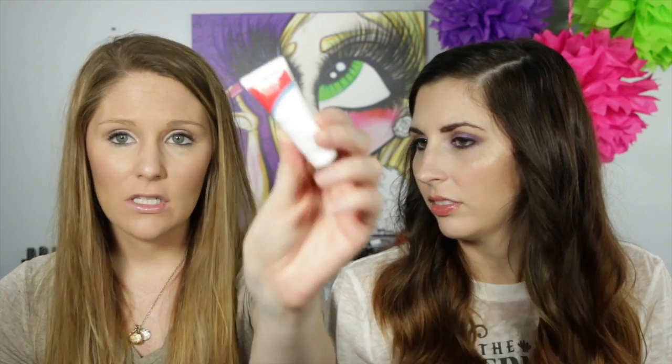The last thing I got is this COTZ face product — it's a natural skin tone sheer matte finish lightly tinted sunscreen, SPF 40. It comes off kind of orangey — it blends in and it's sheer, but if you're tan you won't have a problem. We're both ghostly white, so I probably won't be able to use this on my face. I'll find someone who's tan and see if they need it.